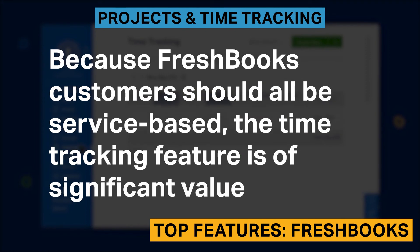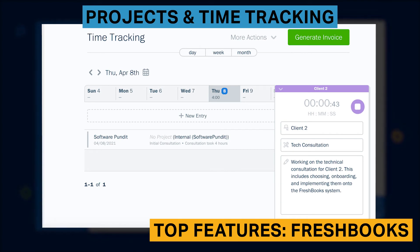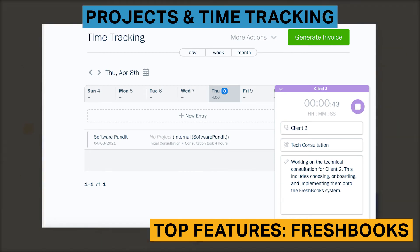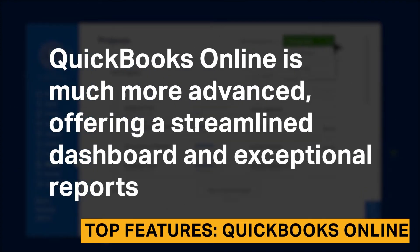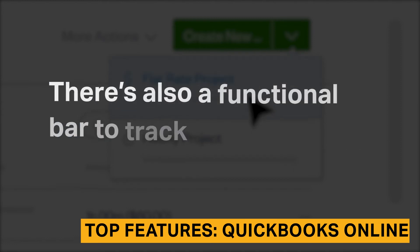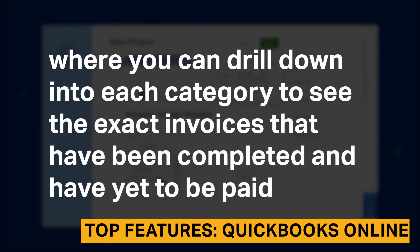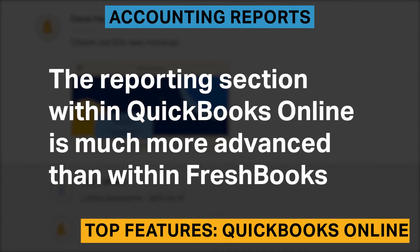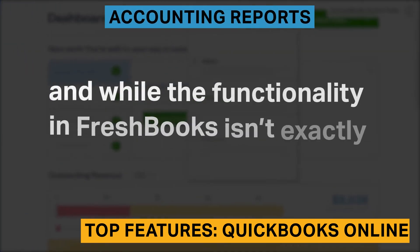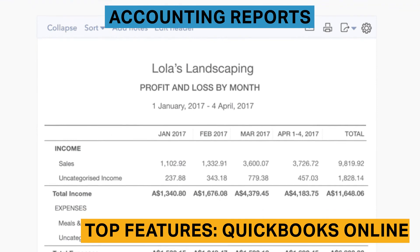Because FreshBooks customers are typically service-based, the time tracking feature is of significant value. You can track time in real time or add hours worked after the fact, generate invoices directly from this screen, and add descriptions of your projects — all done with ease. QuickBooks Online is much more advanced, offering a streamlined dashboard and exceptional reports. There's also a functional bar to track the status of your sales and estimates, where you can drill down into each category to see exact invoices that have been completed or have yet to be paid. The reporting section within QuickBooks Online is much more advanced than within FreshBooks.